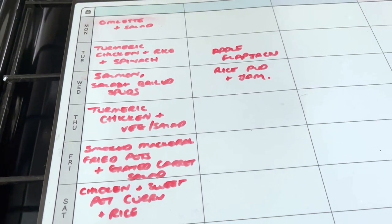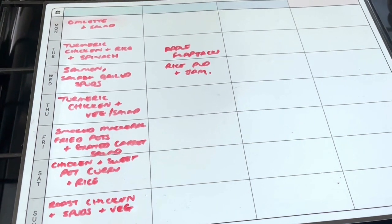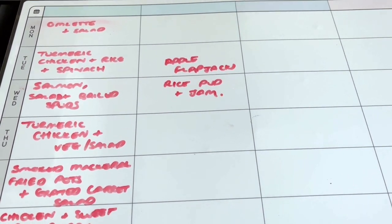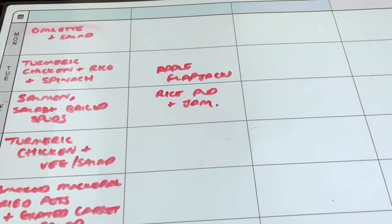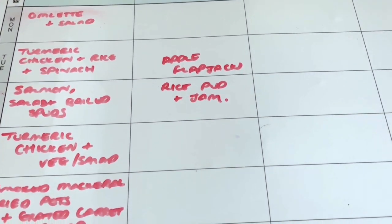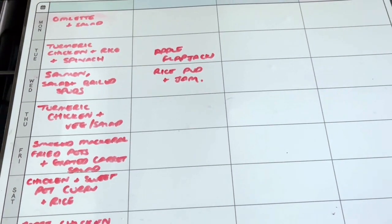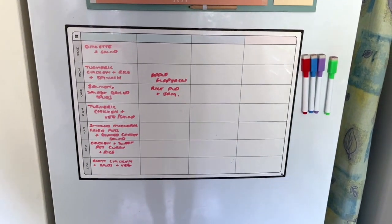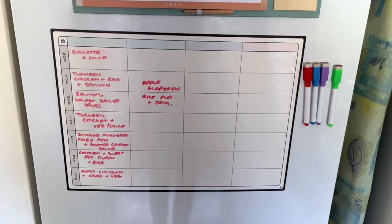We're eating a lot of chicken and fish and trying to eat less red meat, which should be healthier. I found a nice recipe for an apple flapjack in the Salvation Army cookbook — I'll try to link it below. We've got a couple of apples from our tree in the garden — it only gives us about three apples a year, bless it — so I'll use those in the flapjacks. We've also got the essentials rice pudding we can have with some jam as a dessert on another day. The meal plan lives on the fridge, which is a great place because I see it all the time.